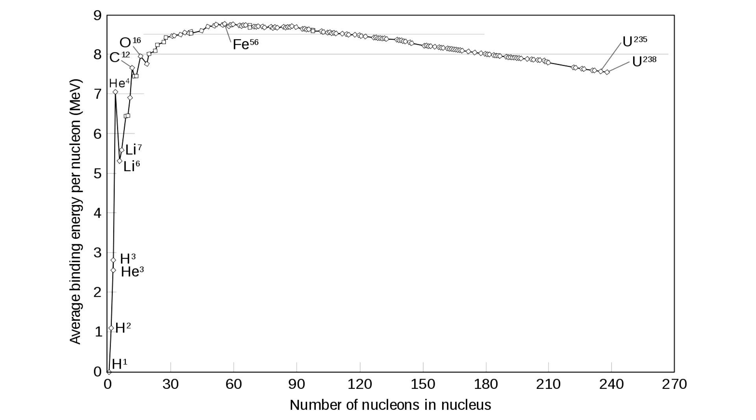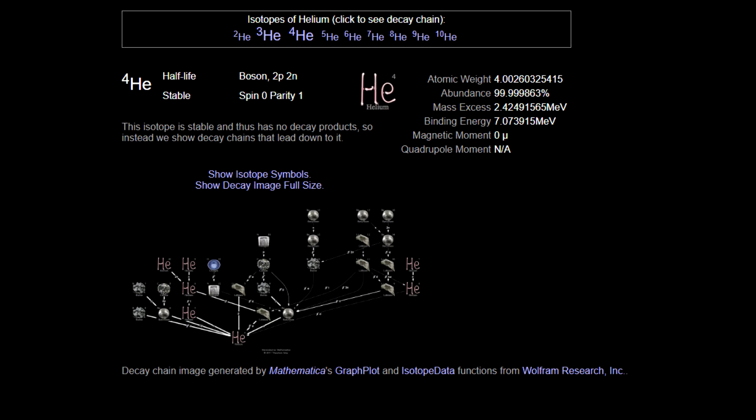You can measure this binding energy because of E=mc². You measure the mass of the nucleus in a mass spectrometer and you see there's actually a mass discrepancy. Helium is about 0.7% lighter than two neutrons and two protons floating around in space. That's why when you take those two neutrons and two protons and smash them together to make helium, you get energy out — that's nuclear fusion.